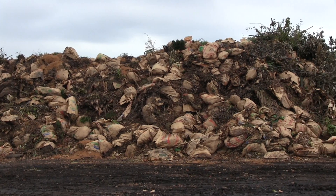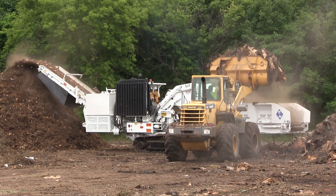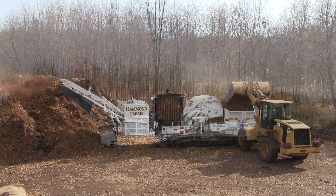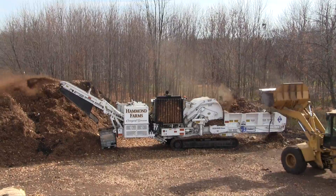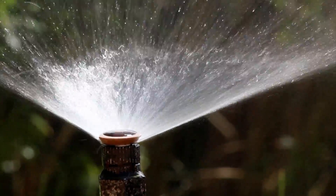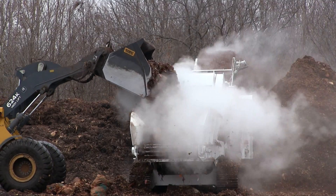When a substantial pile of collected materials has accumulated, a wheel loader and high-powered industrial grinder are employed to create a coarse, consistent product that contains particle sizes ranging from six inches down to fines. Often, water is applied during the grinding process to reduce dust levels and accelerate the composting process.